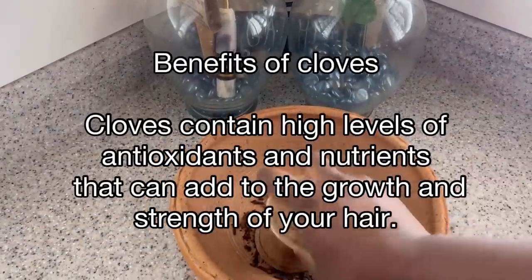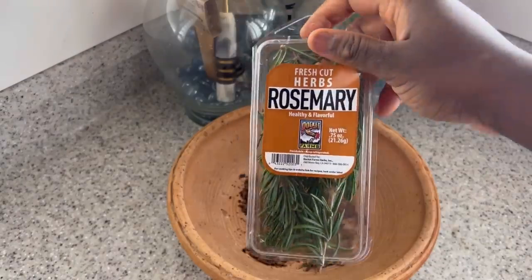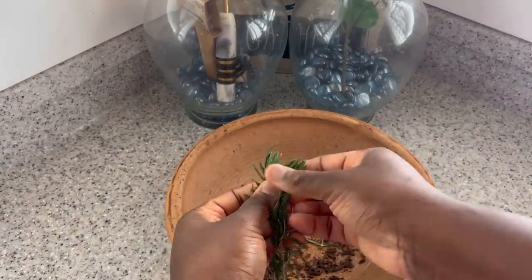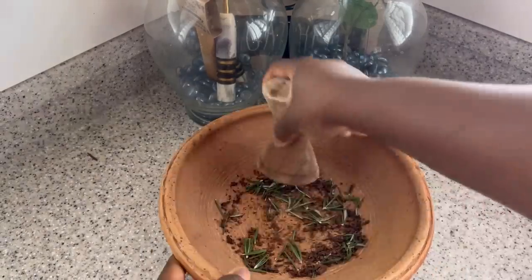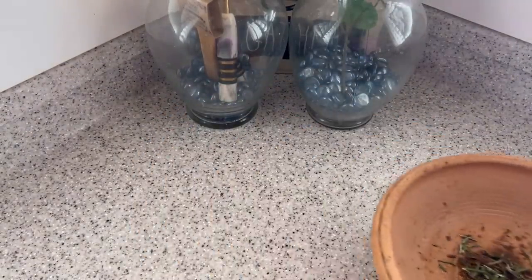I start by using whole cloves — I grind my own cloves, but you can use powdered cloves; it's your preference. After that I'm going to add some rosemary to this recipe as well. Rosemary has great benefits for natural hair growth, so I love adding it to all my hair care recipes. I grind both together.